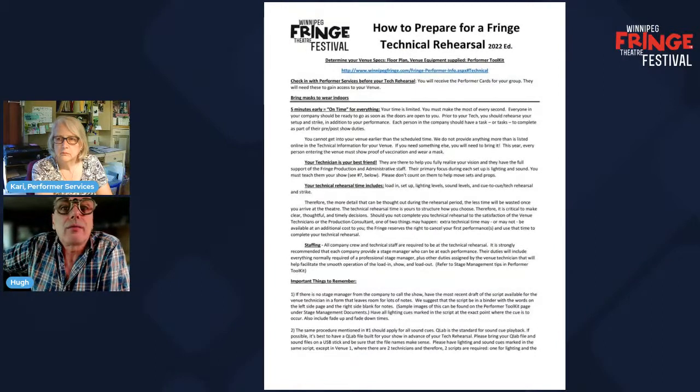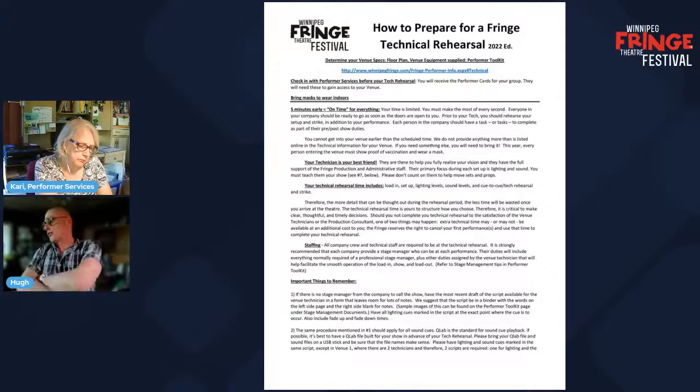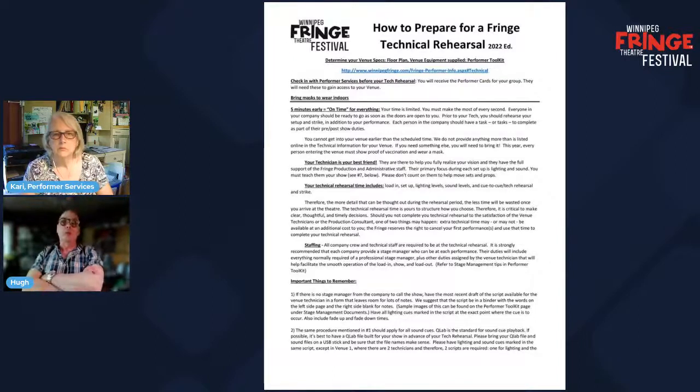Your strike doesn't start at the end of your tech time — your strike and storage time is part of your tech time. In terms of the technical rehearsal, if we feel as though you have not given us what we need in order to adequately perform your show, we will insist on it. That means we will bring you back in for an overtime call which will cost you money, or we will cancel your first show to finish doing the tech rehearsal. The onus is on you to make sure we have what we need by the end of your allotted tech time.